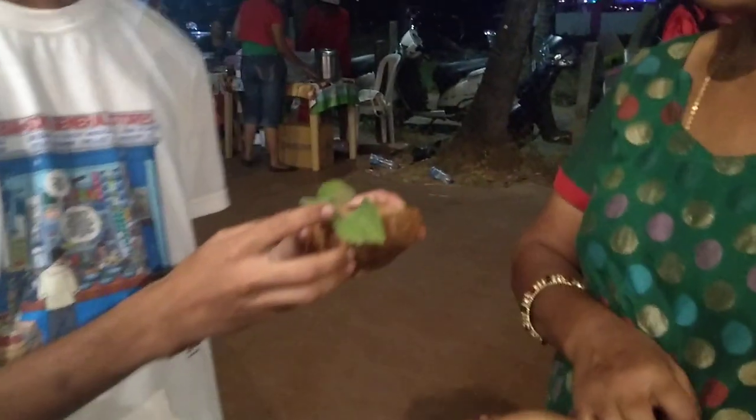It's a medicinal plant called apple mint. The leaves can be eaten with sugar, or you can boil the leaves and have it. It's good for cough, cold, and fever, and it's good to have it on a regular basis as well.